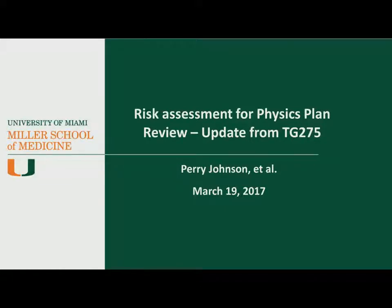Hello, my name is Perry Johnson, and today I get to be the opening act in a three-part update from TG275. My role here is to introduce the topic covered by the task group, which is the physics plan and chart review. I'm going to start by going over some of the rationale for this work, and then I'll look at some of the recent literature discussing things like automation, smart systems, and the future of chart checking.